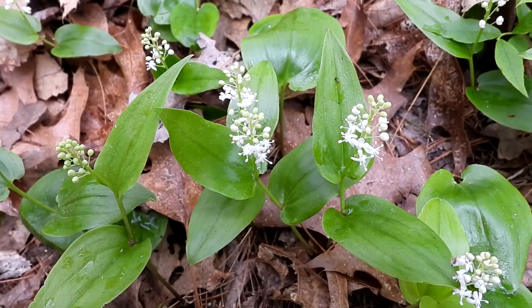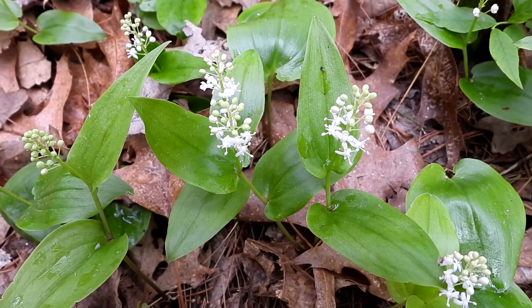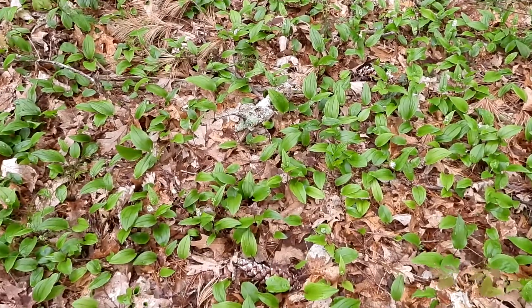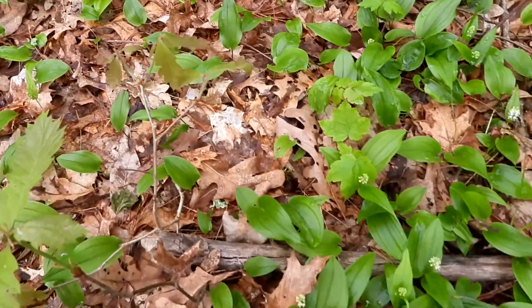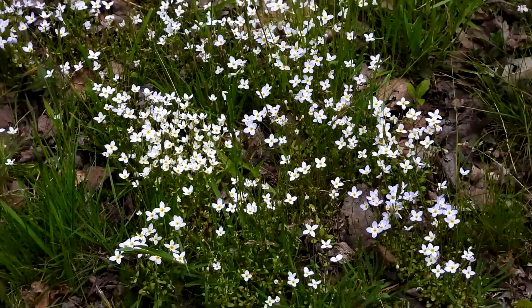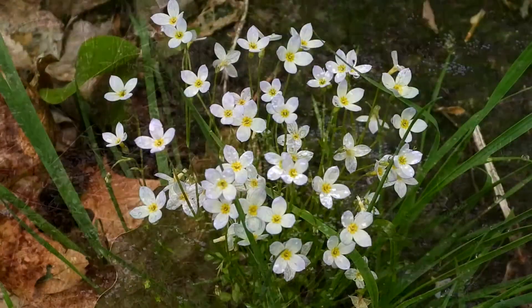The very sweet and delicate Canada mayflower — you can find this all over the forest woodland floors. Here's a good example of the Canada mayflower in this section of the woods.